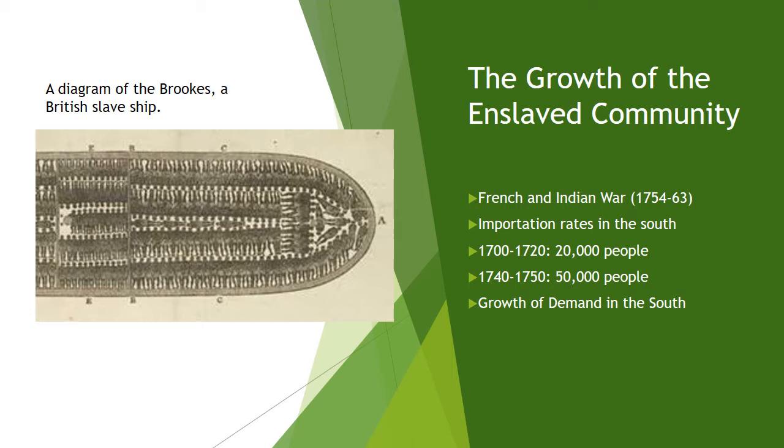Slaveholders in the Chesapeake region relied on family formation to grow their labor force, and as a result, their slave importation rate amounted to less than 1,000 slaves per year by the 1770s. The more southerly you go along the east coast, the more importation there was, whereas in the upper South — the Chesapeake — it was more of growth through natural increase.